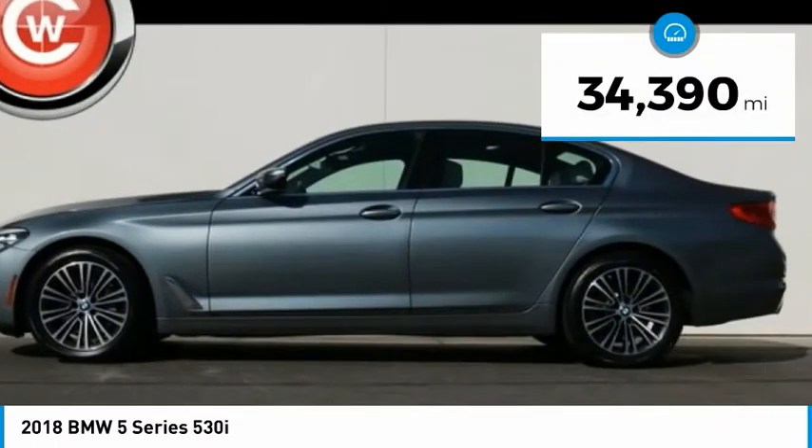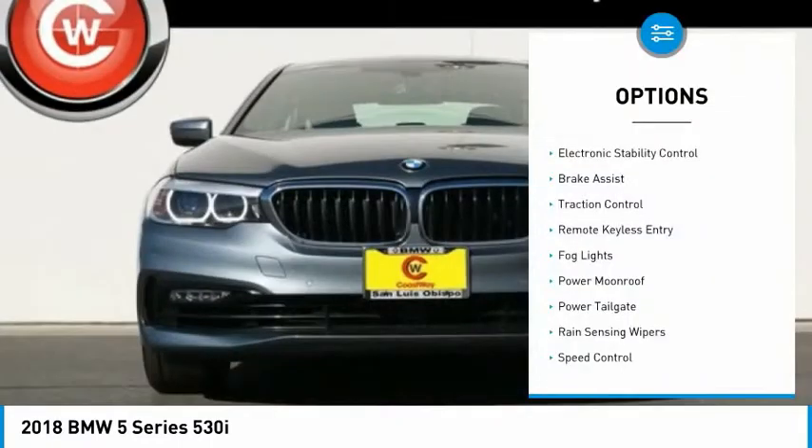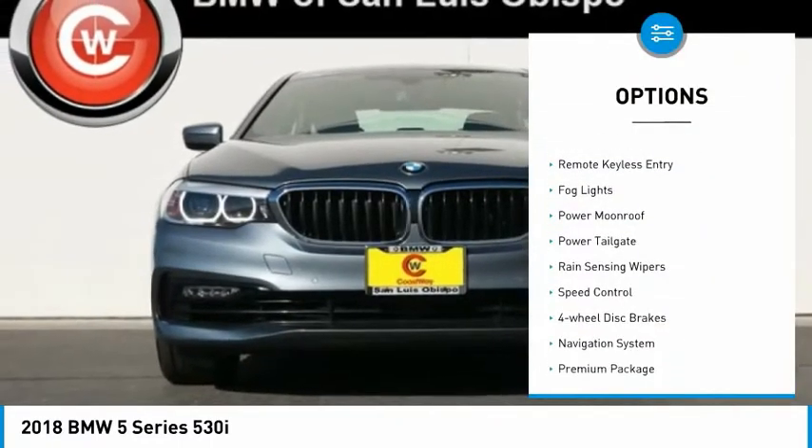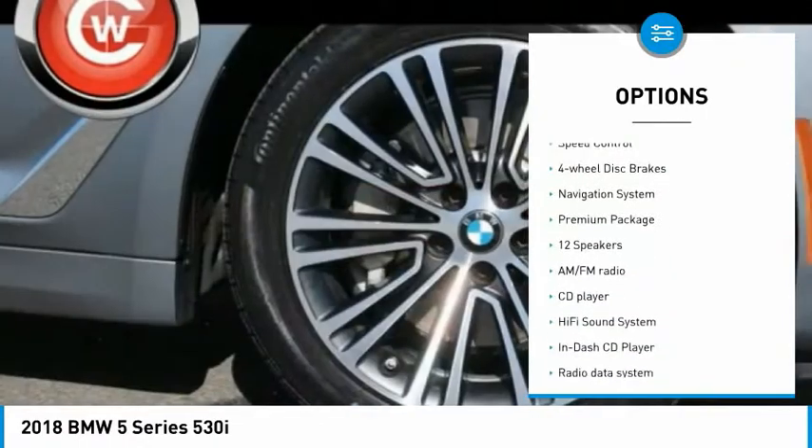This vehicle has less than 35,000 miles. Here are some of this vehicle's great options: electronic stability control, brake assist, traction control, remote keyless entry, fog lights.